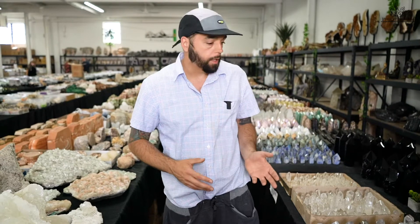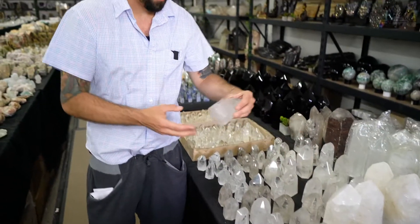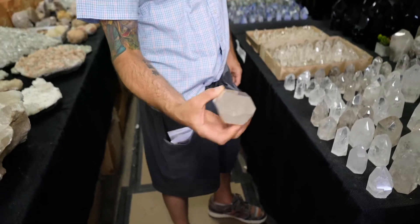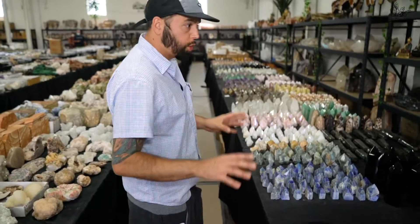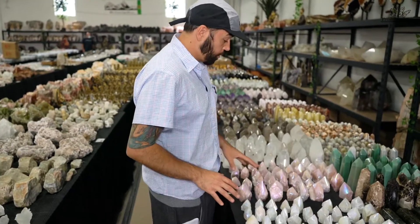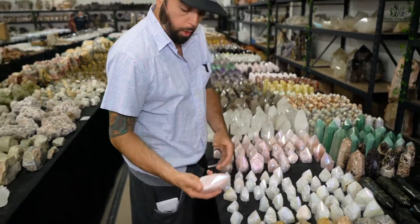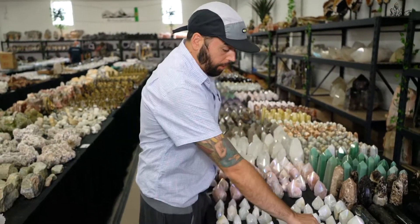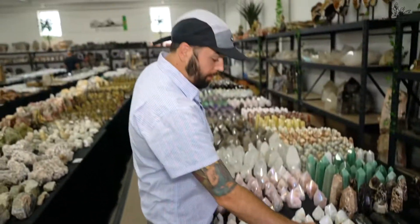Right now what's selling very, very well are polished points — like this — very high quality stuff. Points are super popular. Anything aura is still very popular as well. Right now we have rose quartz aura points and crystal quartz aura points — these are super popular and I go through tons of this.